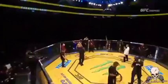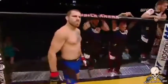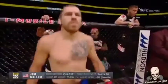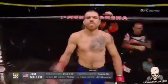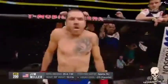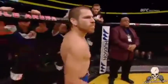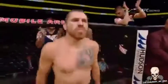And now introducing his opponent, filing out of the red corner — a mixed martial artist holding a professional record of 25 wins, 8 losses, 1 no contest. He stands 5 feet 8 inches tall, weighing in at 155 and a half pounds, filing out of Sparta, New Jersey — Jim Miller!